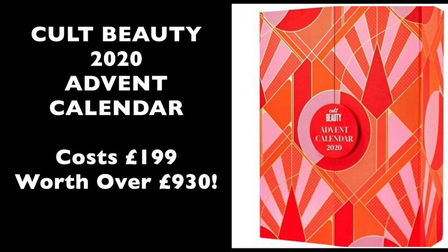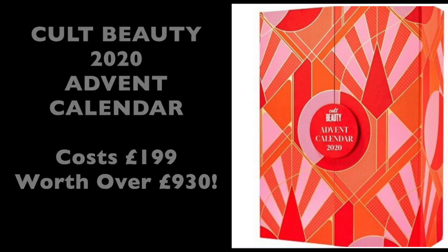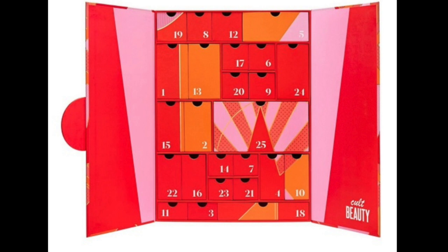Welcome to Planning with Crystals. Today's video is the Cult Beauty 2020 advent calendar. It's going to retail at £199 and the contents will be worth over £930. The calendar hasn't yet been released, so I thought I'd put together a little video with some information I found out from Cult Beauty, to tell you all the items that will come in this advent calendar. I'm going to show you pictures and tell you about the value per item that I've worked out for you.